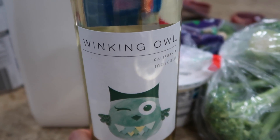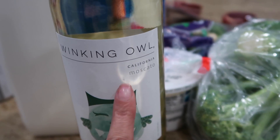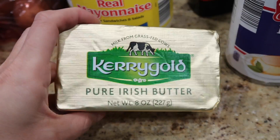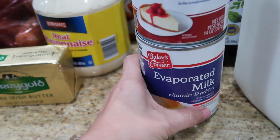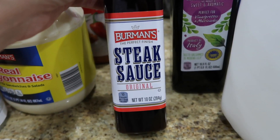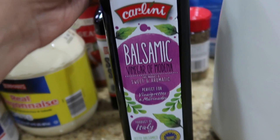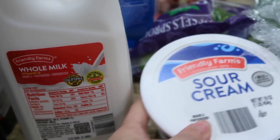I wanted to show you guys a close-up of this Winking Owl. They have so many different flavors of wine to choose from, but this one is my favorite — I believe it was $2.58. Definitely check out Aldi for any wine selection. They even have my favorite butter of all time. I got evaporated milk and condensed milk to make the flan, this is by Baker's Corner. I picked up some Berman's steak sauce just in case my kids want that instead of the balsamic reduction sauce, which brings me to the balsamic vinegar I picked up. I got some milk from Friendly Farms for the white sauce for the broccoli.